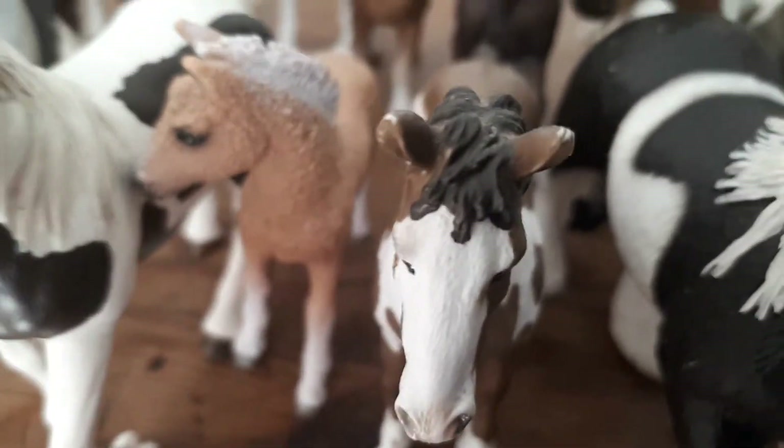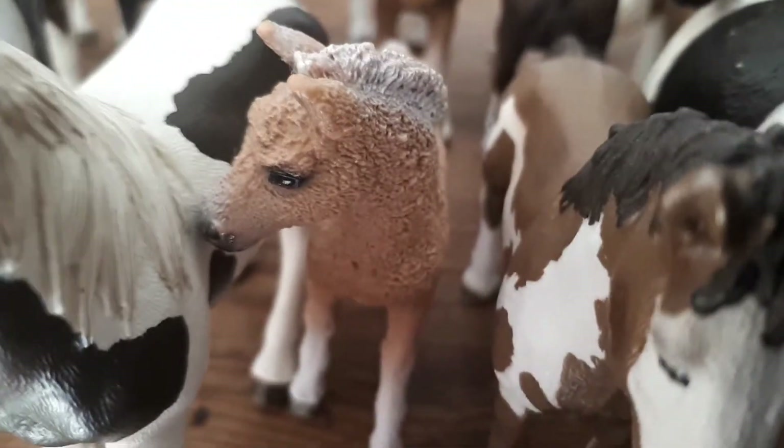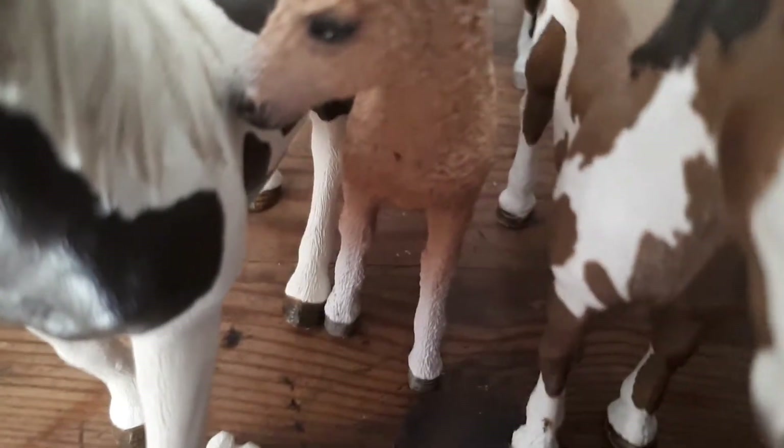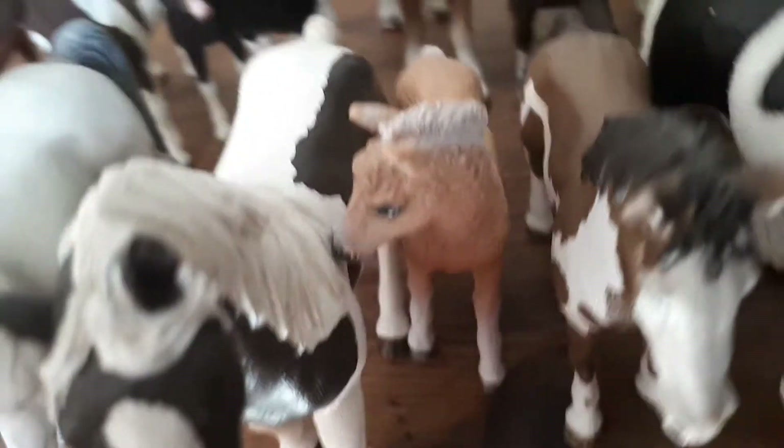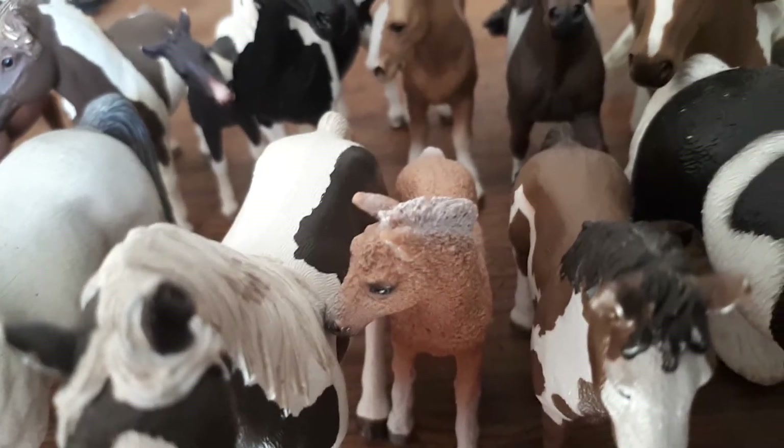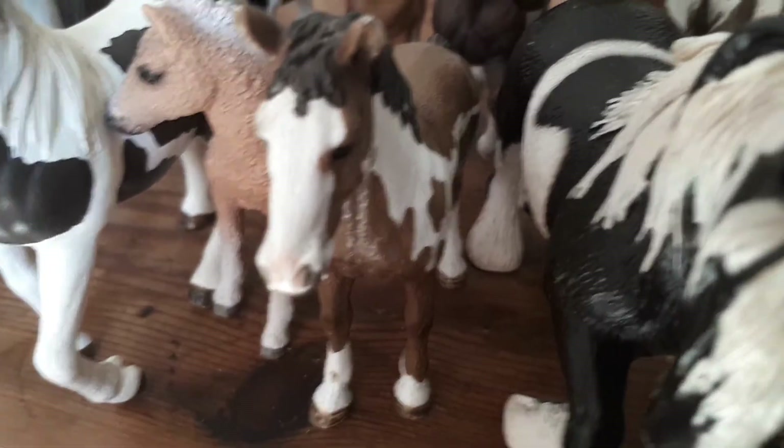Angelina Rosa is an Australian Stock Horse. Next to her is a Bashkir Curly foal and she actually doesn't have a name, so please comment down below a name for the Bashkir Curly foal — thank you!